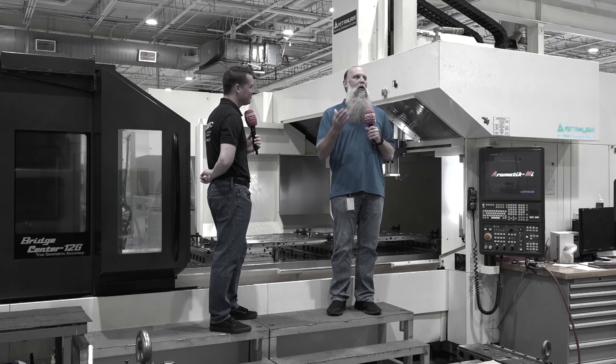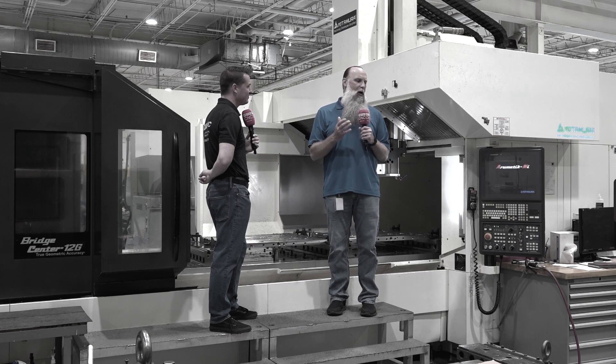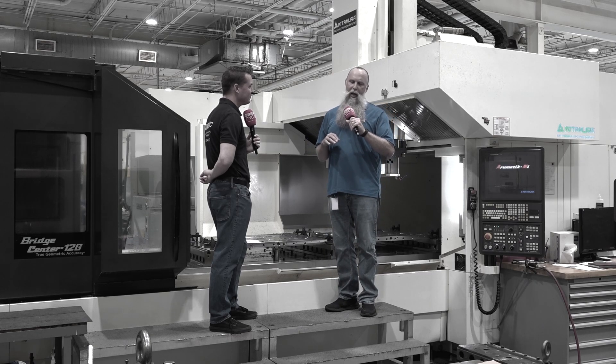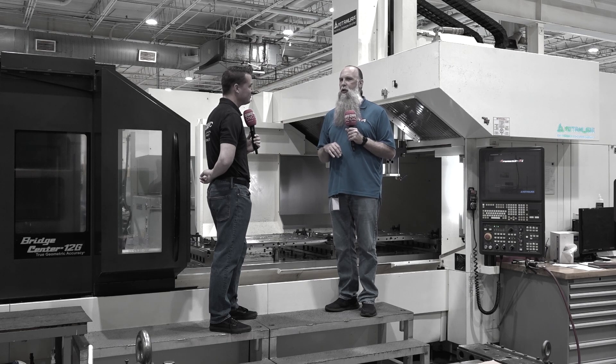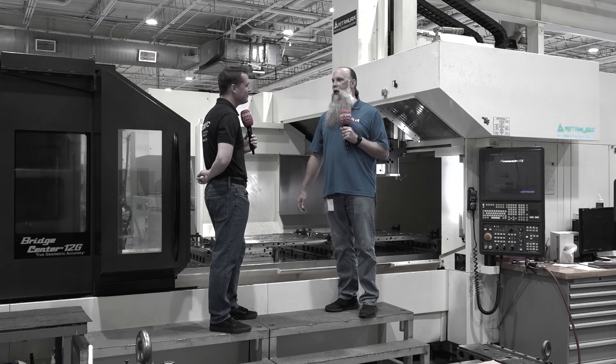The kind of differences I would see from one Fanuc controller to another Fanuc controller — it's very, very user friendly. I'm going to go so far as to say it was a seamless transition from Fanuc to the Mitsubishi controller with the way Kitamura set it up for us.